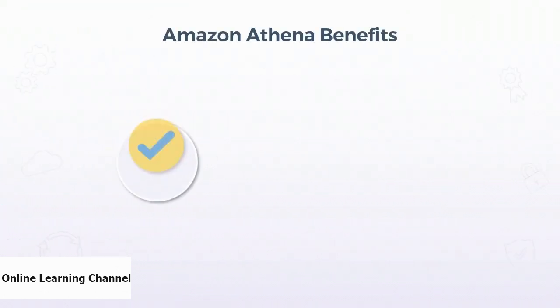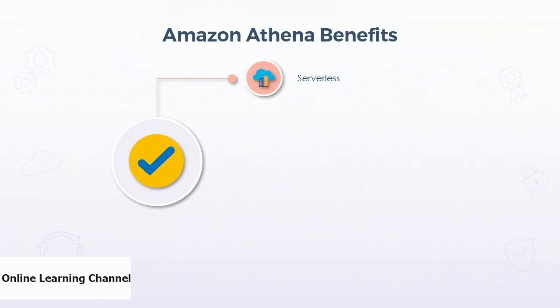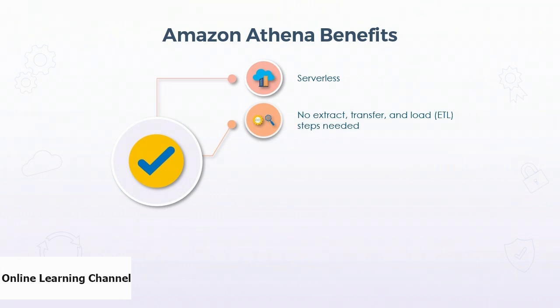Now let us look at Amazon Athena benefits. Amazon Athena is a serverless service and requires no need to set up any additional infrastructure. Using Amazon Athena, no ETL is needed. The users just need to point Athena to the data in Amazon S3, define the schema, and then start querying data without running extracting and loading steps. It is open and versatile — it uses standard SQL and works with a variety of commonly used data formats along with S3 as its data source.